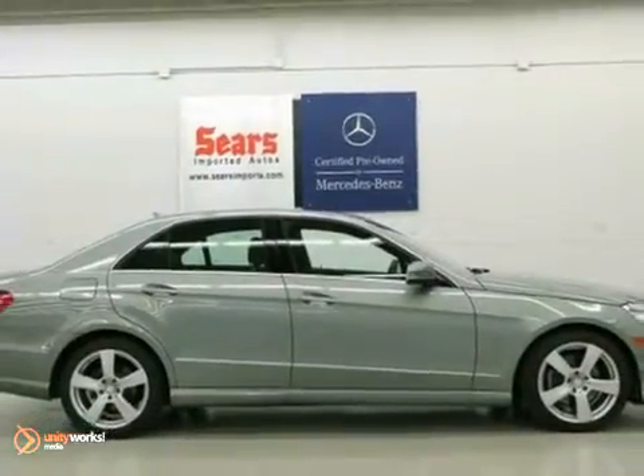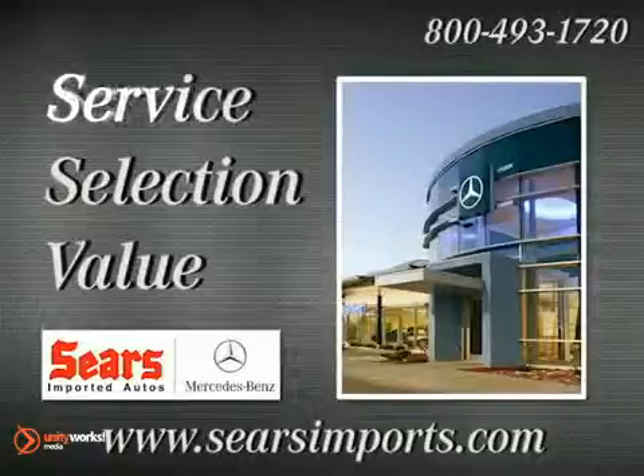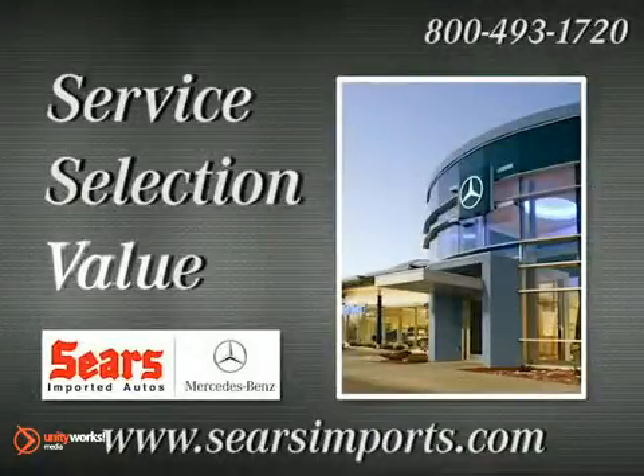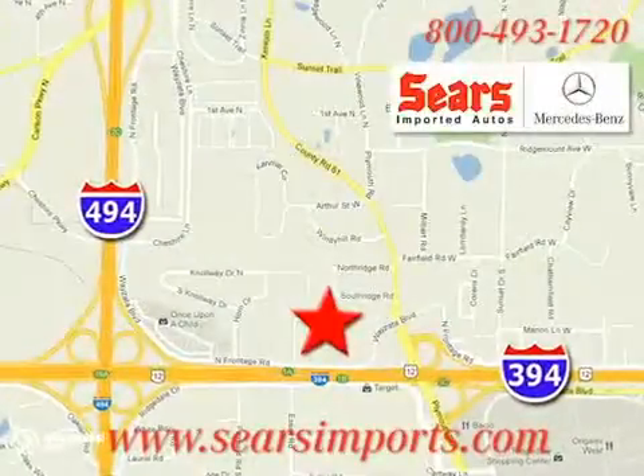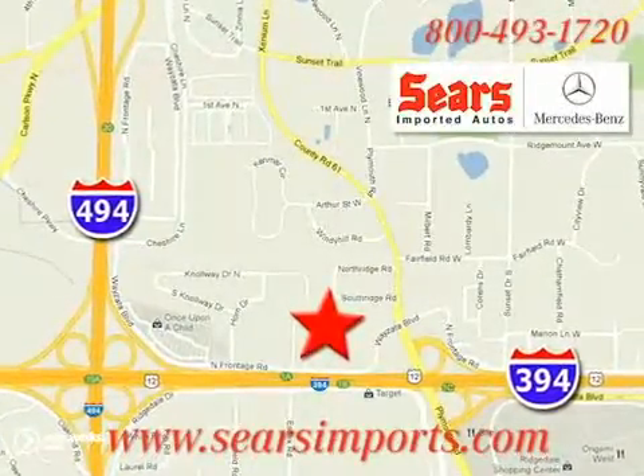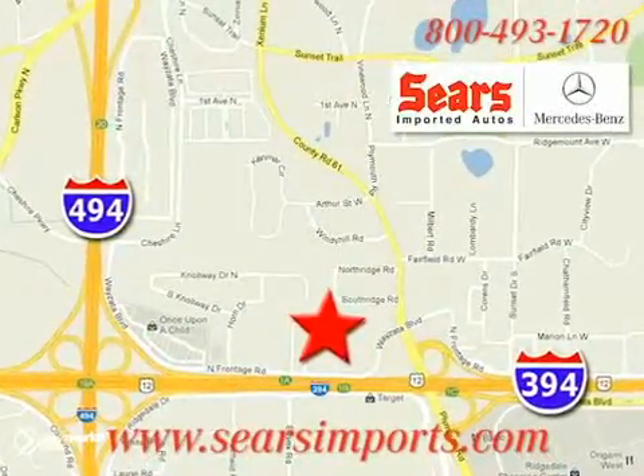Come on out. See it for yourself today. Service. Selection. Value. That's Sears Imported Autos. We're conveniently located at 13500 Wyzetta Boulevard in Minnetonka, Minnesota.